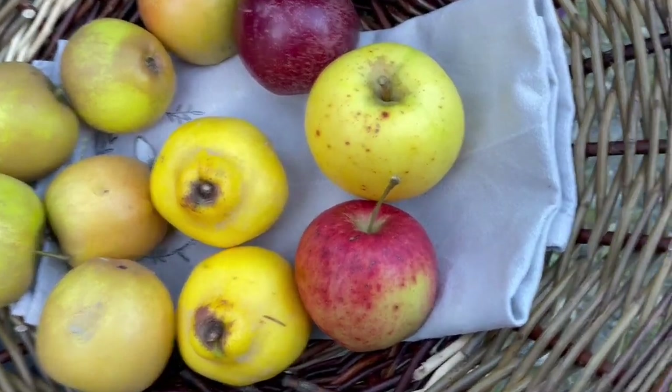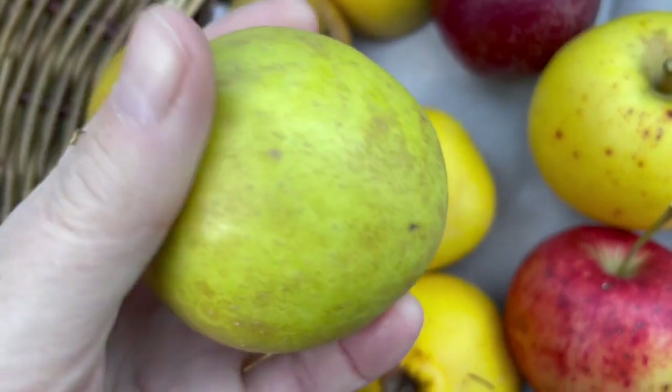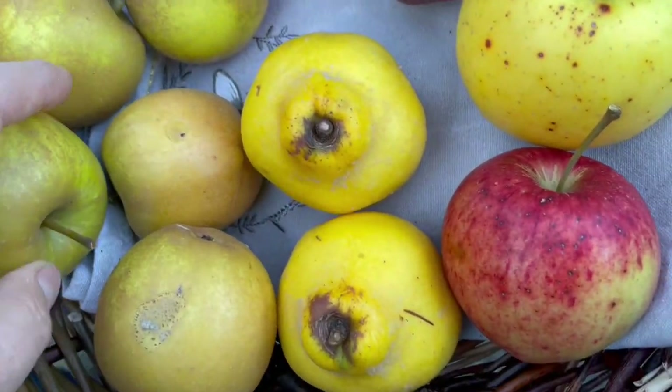These are six Herefordshire Russets. Beautiful. Oh, those look like they're going to taste delicious. They do.